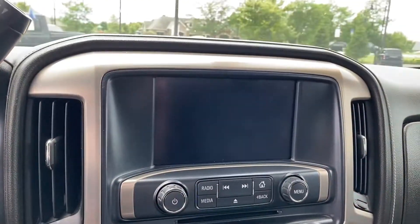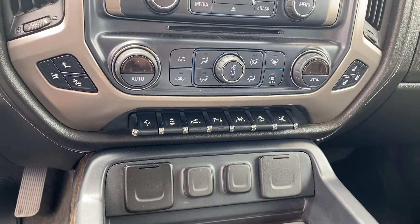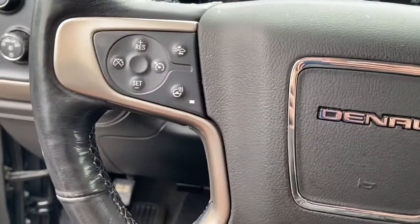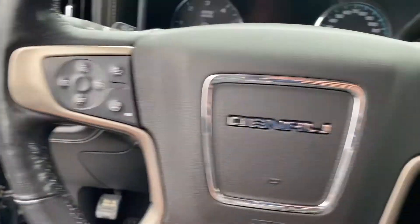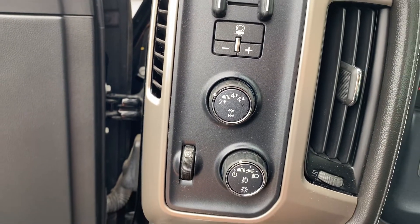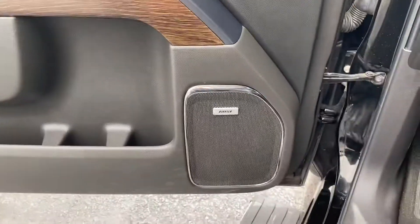It does have a nice 8-inch screen, heated and cooled seats, driver assist features, and a heated steering wheel as well. Does have four-wheel drive auto and two lights. Also has a nice Bose sound system.